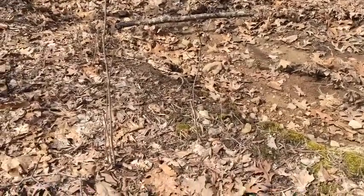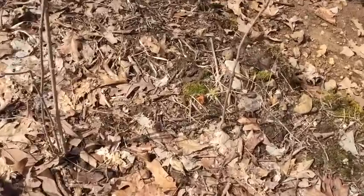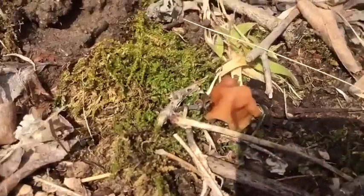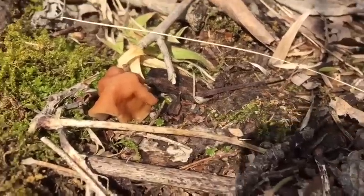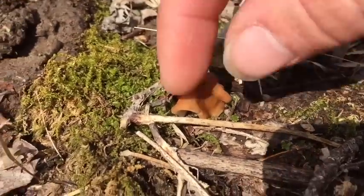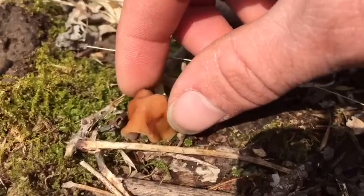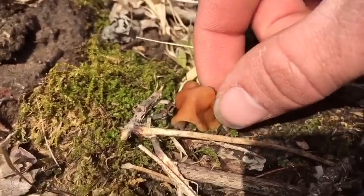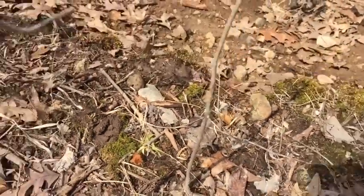Coming down this little creek pathway, I come across — you can see it — it's another false morel. Tiny one. Little bitty one. Still don't know how they're confused. I get the color — not really. I get the texture — not really. But yeah, another little false morel. So be careful, they are out. Morels are not yet.